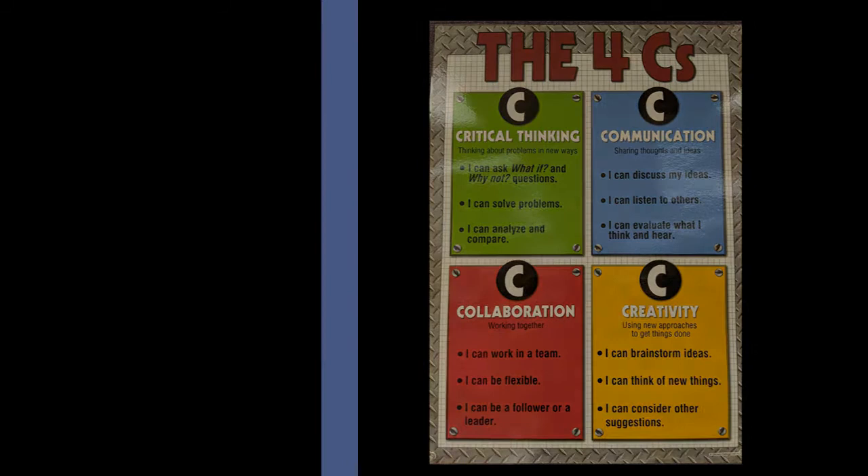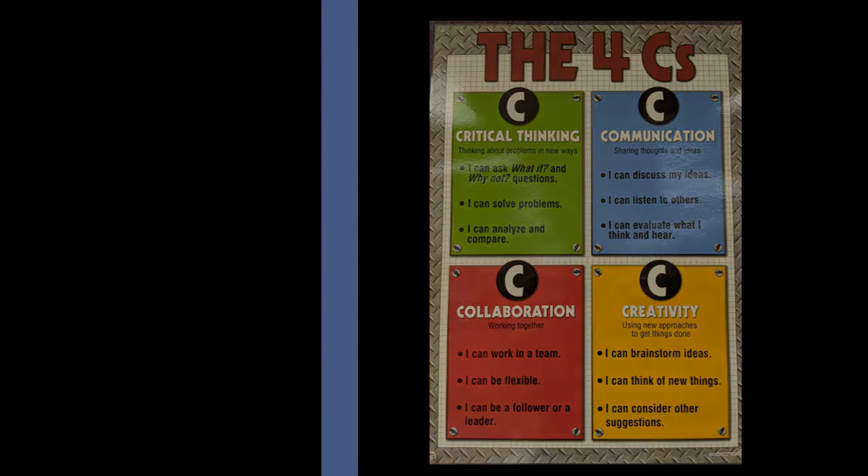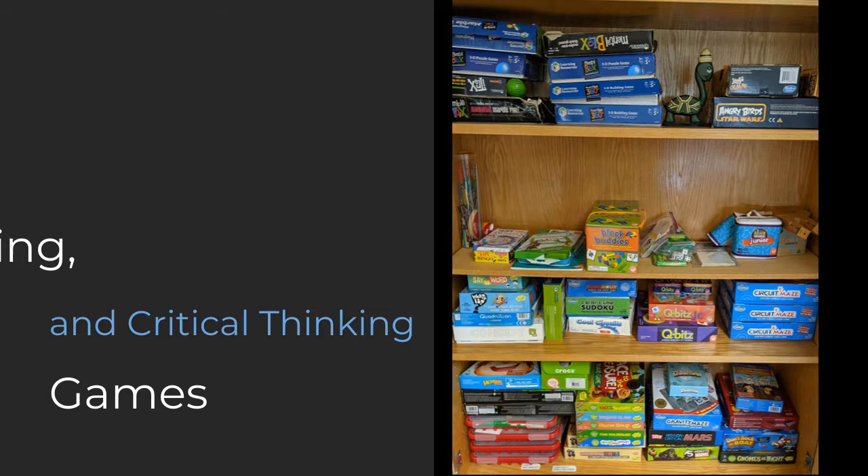Our focus is on the four C's: critical thinking, communication, collaboration, and creativity. We have lots of collaborative, fun, engaging, and critical thinking games.